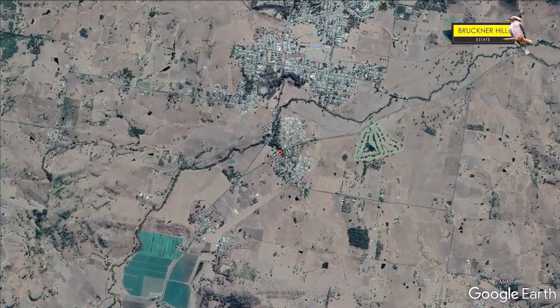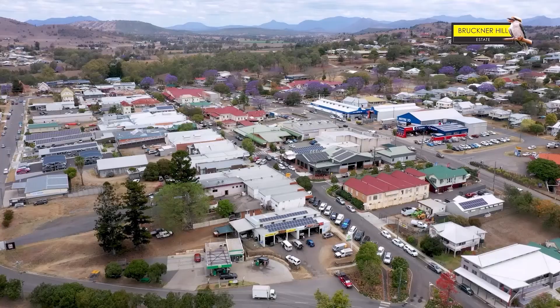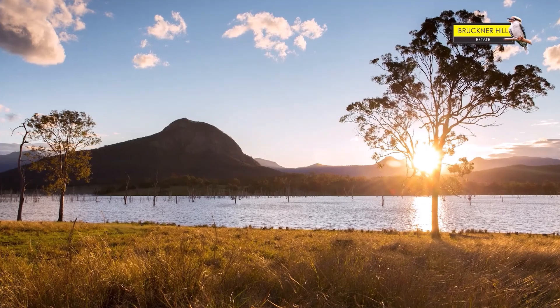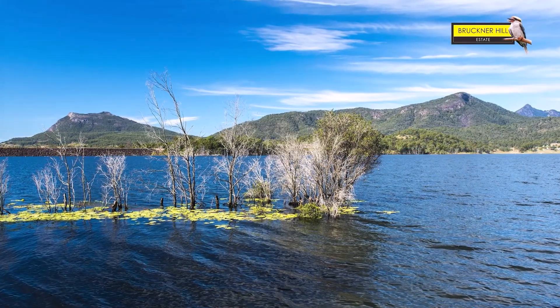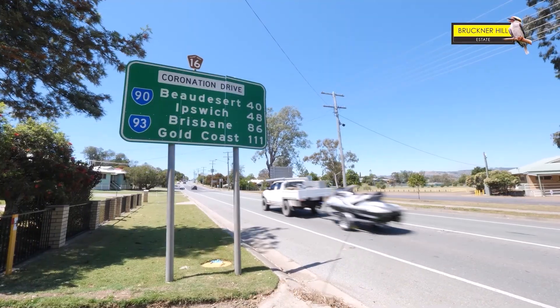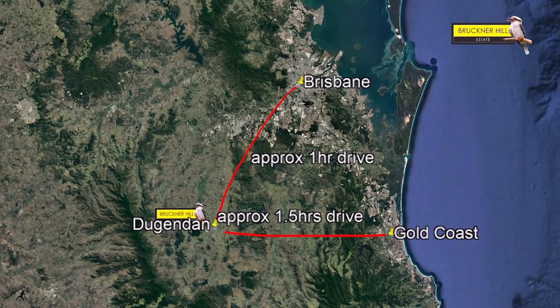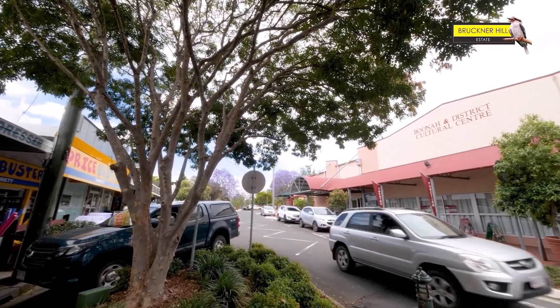Let me talk about the position here a bit. The Dugandan Hotel is one minute away — one minute's drive. You're two minutes drive back to the centre of town. Importantly, you're only 20 minutes drive from Moogerah Dam and Maroon Dam, some of the great facilities around this area. You're about an hour's drive back to Brisbane, and about an hour and a half back to the Gold Coast. So you're close enough, but far enough to enjoy this wonderful atmosphere at Boonah.